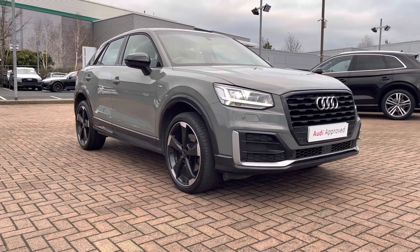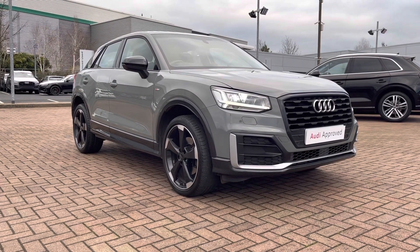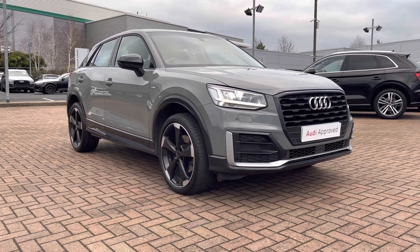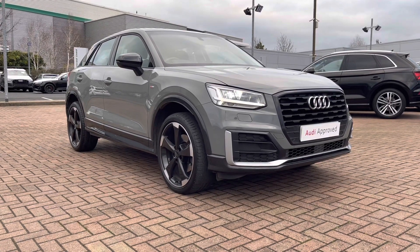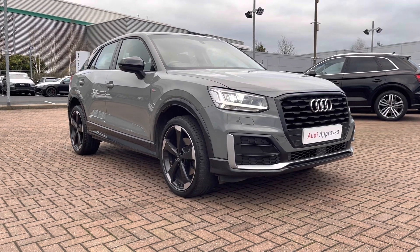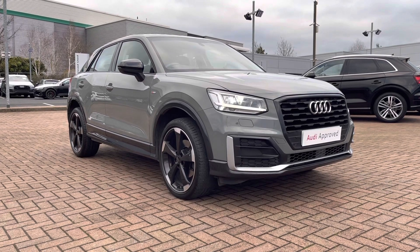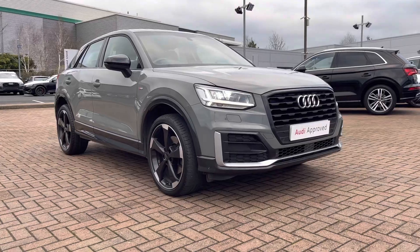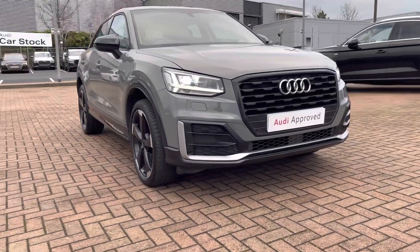Hi and welcome to Stafford Audi. This is the approved used Audi Q2 Edition 1 1.4 TFSI which we now have in stock. As this is a used vehicle, it does come with 12 months warranty and also 12 months roadside assistance. For personalized finance quotes or to book a test drive, please give our sales team a call on 01785 899417.